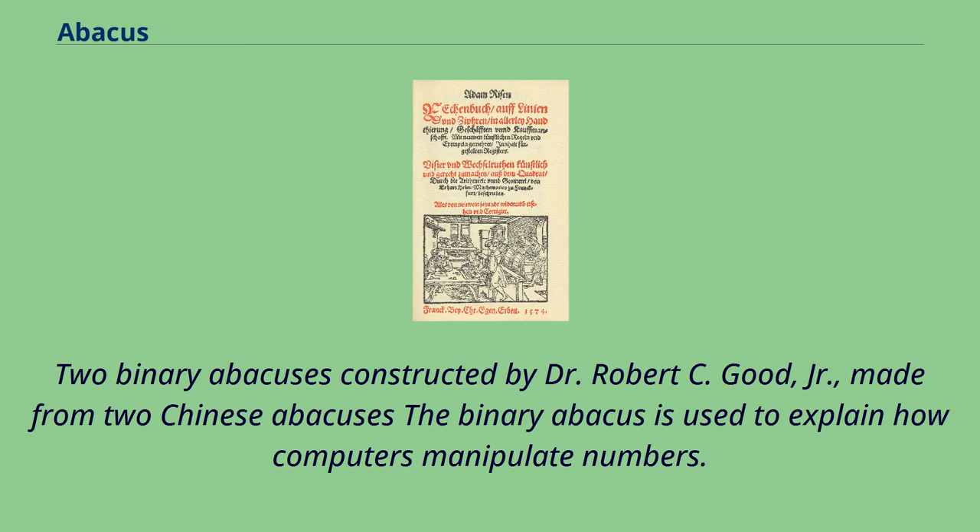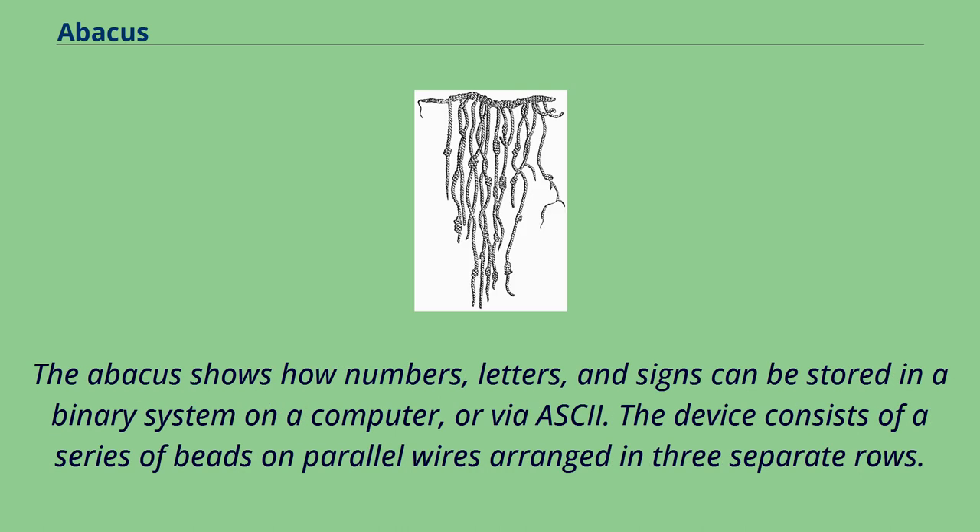Two binary abacuses were constructed by Dr. Robert C. Good Jr., made from two Chinese abacuses. The binary abacus is used to explain how computers manipulate numbers. The abacus shows how numbers, letters, and signs can be stored in a binary system on a computer, or via ASCII. The device consists of a series of beads on parallel wires arranged in three separate rows. The beads represent a switch on the computer in either an on or off position.